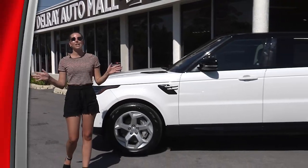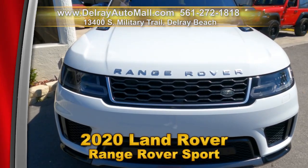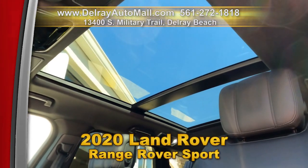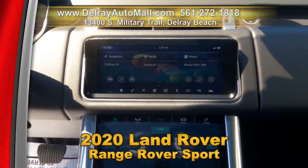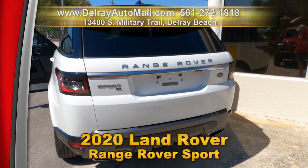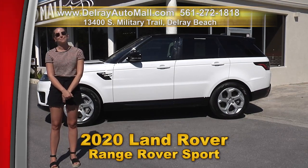Well equipped with luxury, this 2020 Land Rover Range Rover Sport has Smart Key Access with Keyless Go, sliding panoramic sunroof with power blinds, Bluetooth music streaming, Apple Play Ready, front center console refrigerator compartment, a balance of factory warranty, and a clean auto check history. Come on over to 13400 South Military Trail or check us out online at delrayautomall.com.